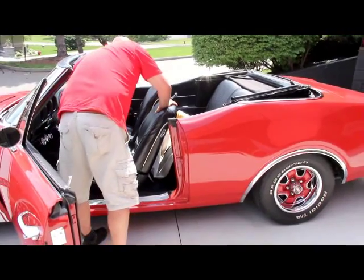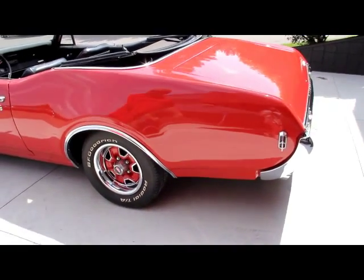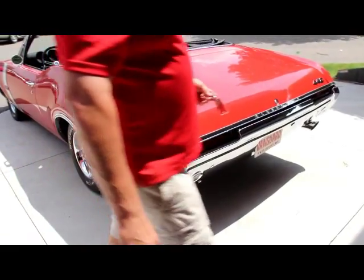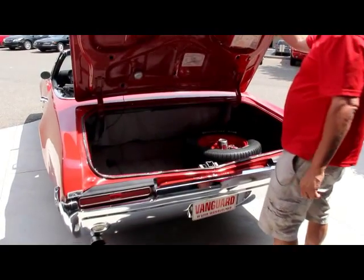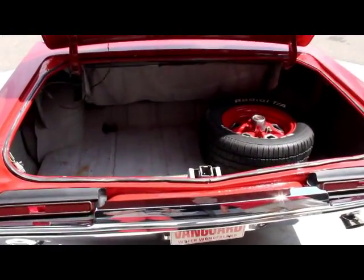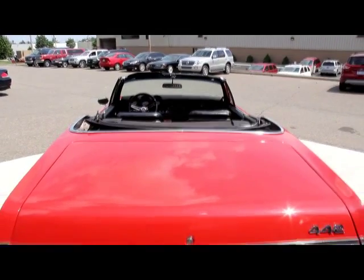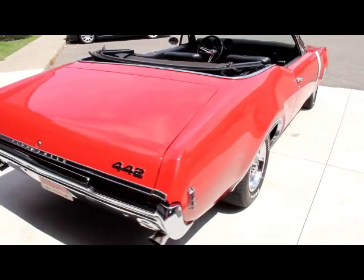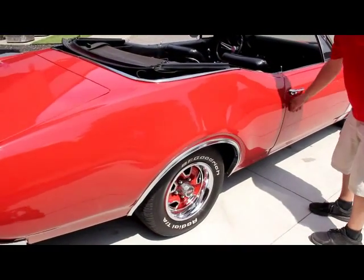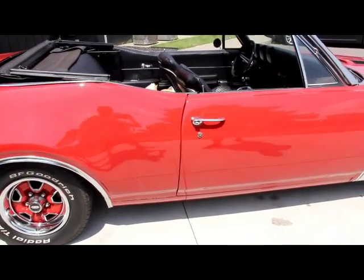Grab these keys and we'll check out the trunk too. All the trim on this thing is beautiful — the trim rings look like they're brand new, the bumpers are brand new, all the trim back here looks great. Take a look inside that trunk — it's gorgeous in there. You've even got a matching wheel and tire there for a spare. Nice paint job on the underneath side. Take a look at the beautiful paint on this thing — it is straight as an arrow, the paint is near flawless, absolutely gorgeous. The doors all fit real nice and flush. Pop open that door — jambs are beautiful.